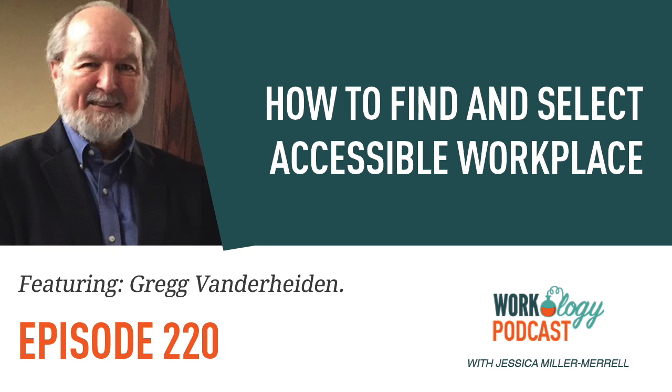Welcome to the Workology Podcast, a podcast for the disruptive workplace leader. Join host Jessica Miller Merrill, founder of Workology.com, as she sits down and gets to the bottom of trends, tools, and case studies for the business leader, HR, and recruiting professional who is tired of the status quo. Now here's Jessica with this episode of Workology.